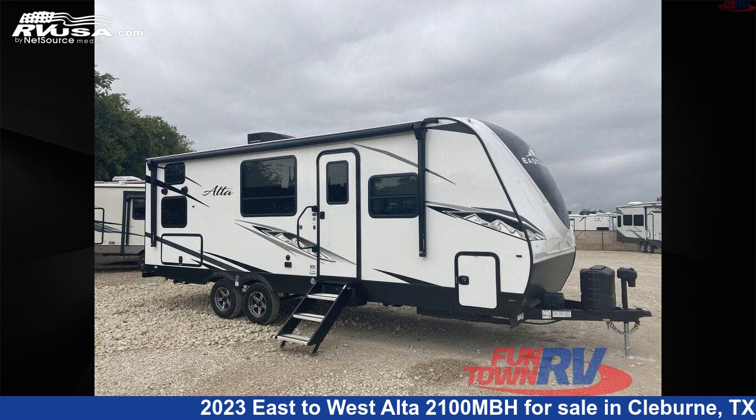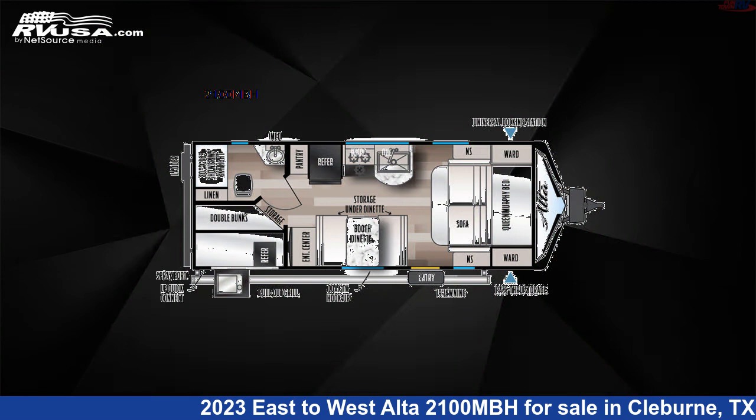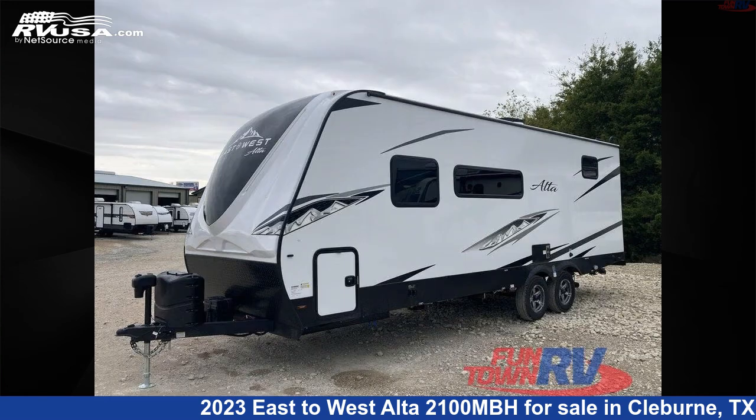This 2023 East to West Alta 2100 MBH is a travel trailer RV. It is located in Cleburne, Texas, 76031 and is offered for sale by Funtown RV, Cleburne.